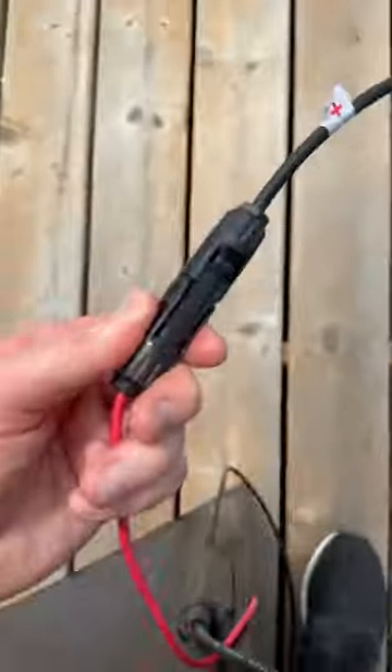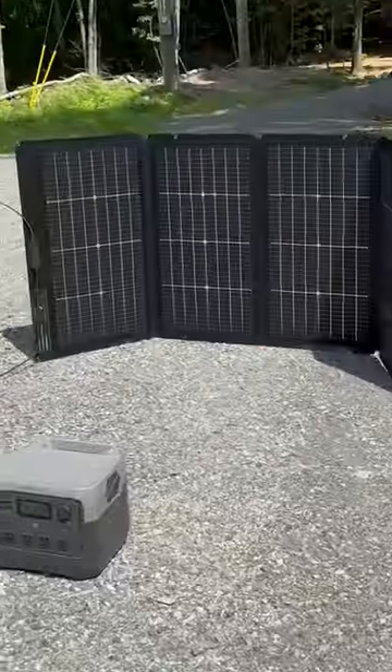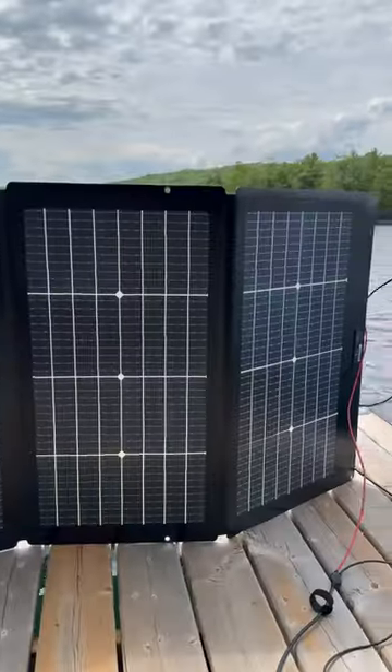It comes in a super convenient carrying case, and all you have to do is fold it out, connect these cables, and soak up the free power. It's quiet, requires no maintenance, and it's great for the environment.